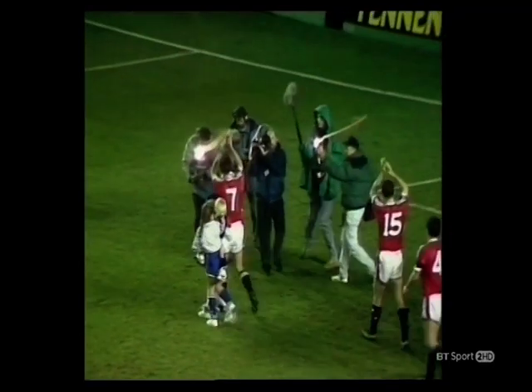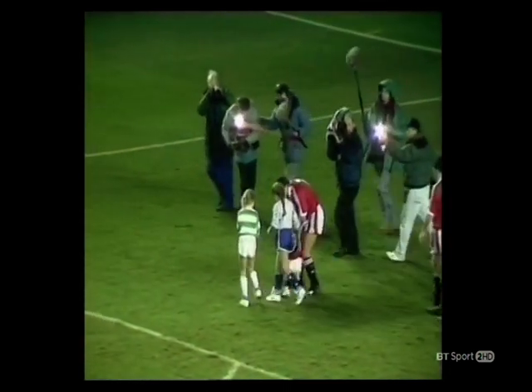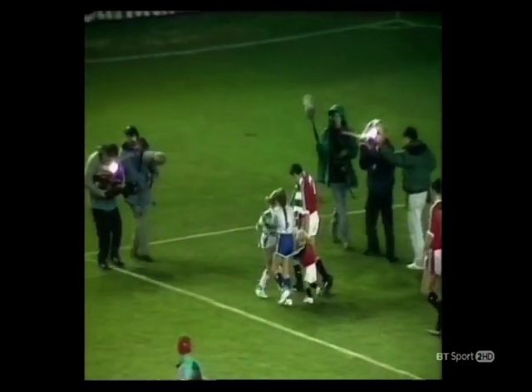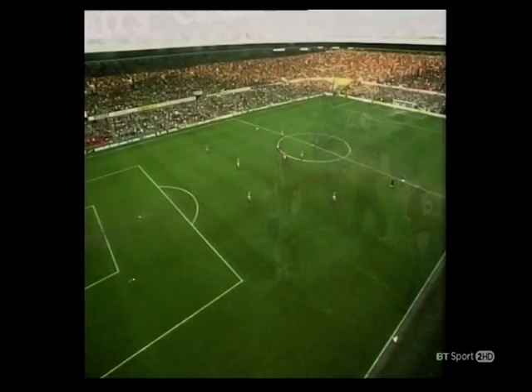In 1990 Chelsea travelled north to take on a Manchester United team without the injured Brian Robson, who'd celebrated ten years at Old Trafford just days before — but it was still a daunting task. Commentary comes from Ian St John and Alan Perry.